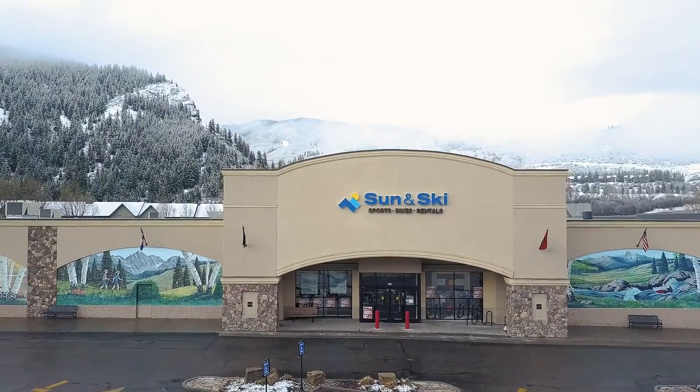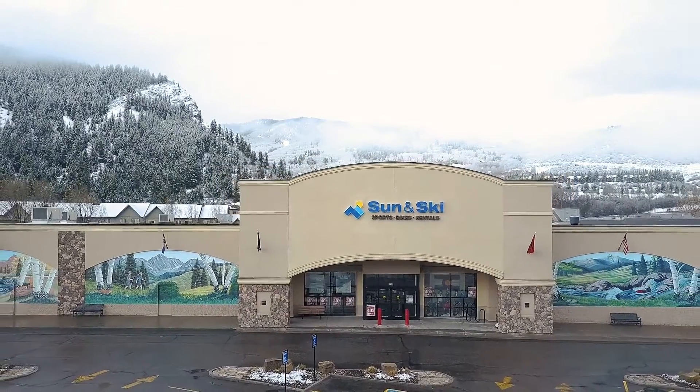The website is super easy to navigate, and especially the social media too — you guys are all over. And people, if they don't know, you guys have a spot in Avon. Yep, the store in Avon is a little bit bigger. It's where the old Sports Authority was, so it's a good central location right by everything. And it's massive too — it's like three times as big as this one.